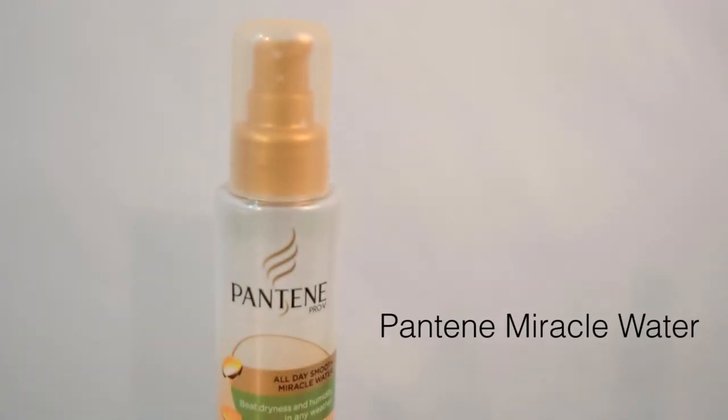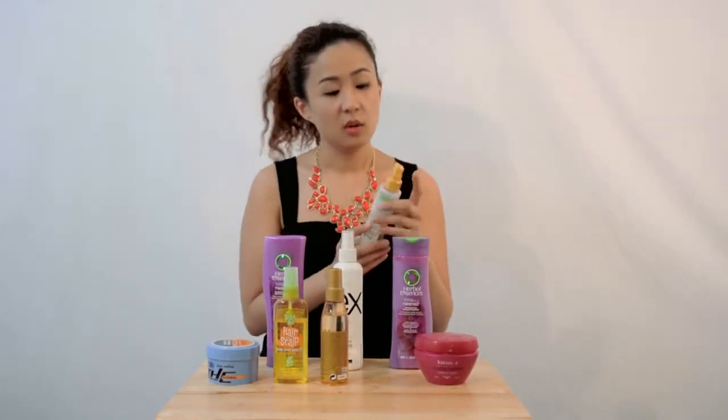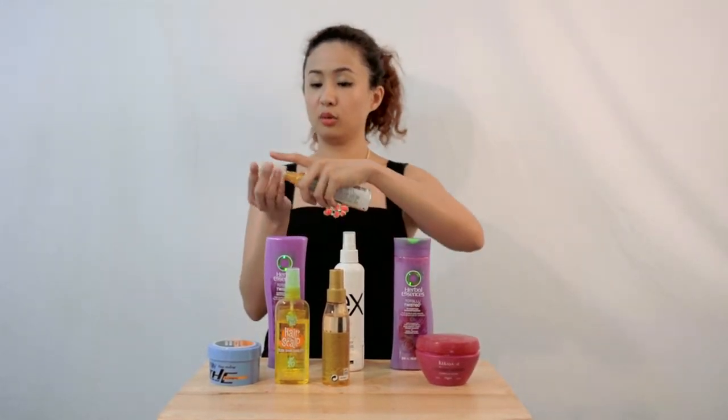And then this one — this was part of the BBJ box in the January edition. It's called the Pantene All-Day Smooth Miracle Water. Beats dryness and humidity in any weather, and it's true. Whenever my hair feels a bit dry and stiff, I put on a few drops and put it on the ends of my hair which is more prone to split ends and damage. And then it becomes a bit hydrated.